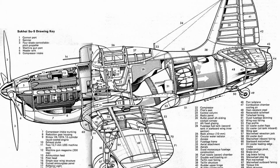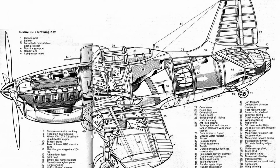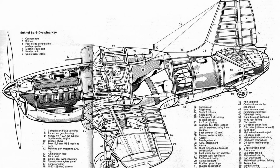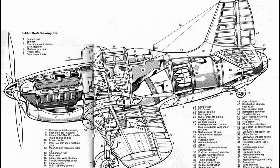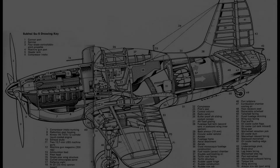Think about it: let's build a device with thousands of parts to drive the compressor of a basic jet engine. It's ridiculous — but also really cool. Despite the ludicrousness of the idea, several motorjets actually flew. The first was the N1.